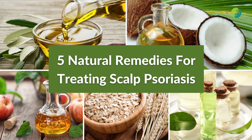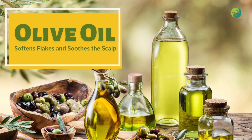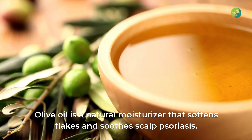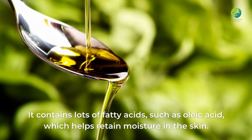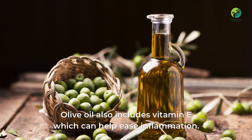One: Olive oil softens flakes and soothes the scalp. Olive oil is a natural moisturizer that softens flakes and soothes scalp psoriasis. It contains lots of fatty acids such as oleic acid, which helps retain moisture in the skin. Olive oil also includes vitamin E, which can help ease inflammation.